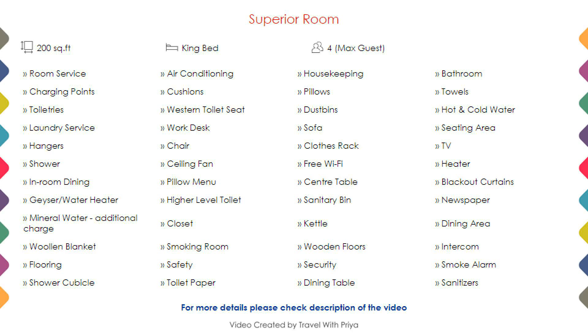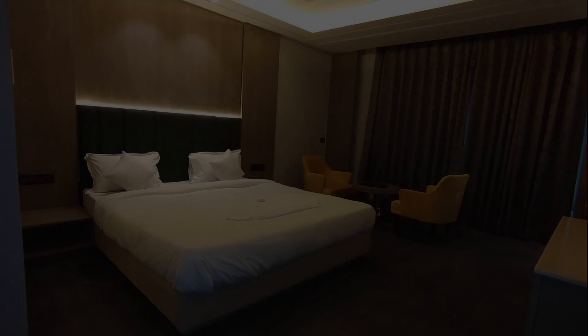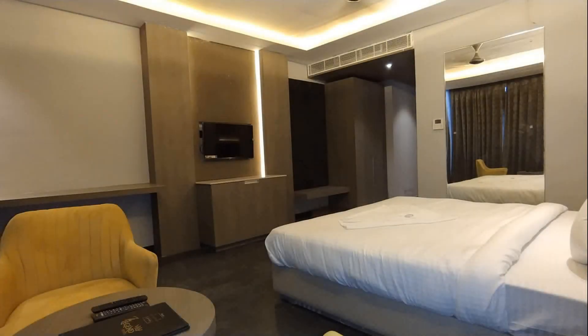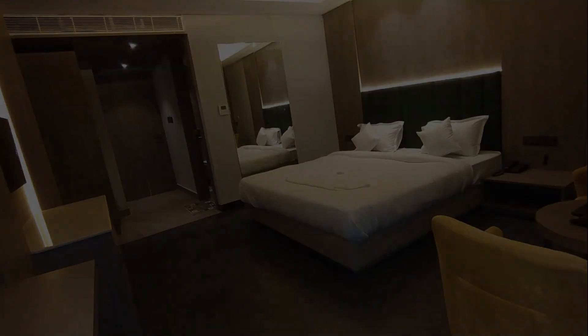Room category 1: you can see on the screen details like room size, bed type, room views, amenities, facilities, and images, etc.